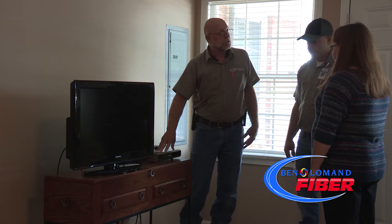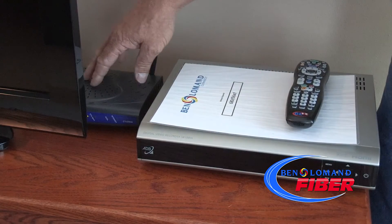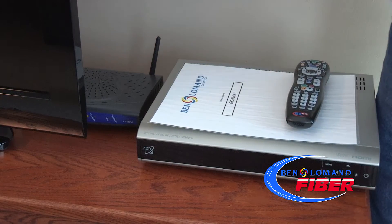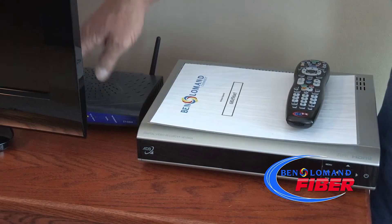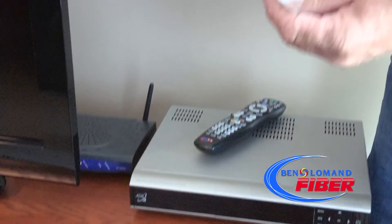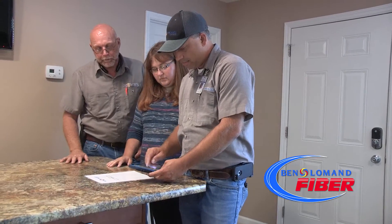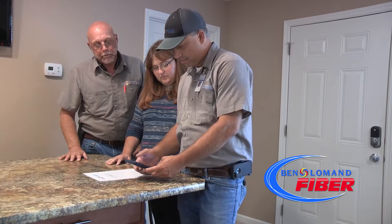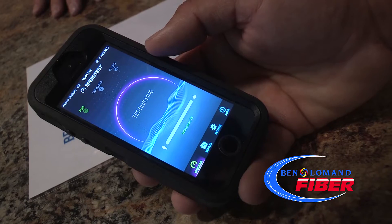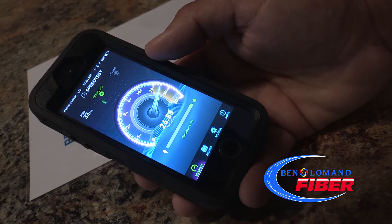Once any wire pulls are completed, we will then begin activating the video set-top box and the wireless internet capabilities of the ONT. The set-top box could take anywhere from 10 to 15 minutes per set-top box to sync up. We will also turn on the wireless router on the ONT and test the signal strength of the Wi-Fi, and check to make sure all TVs, phones, and any hardwired computer's internet connections are working properly.